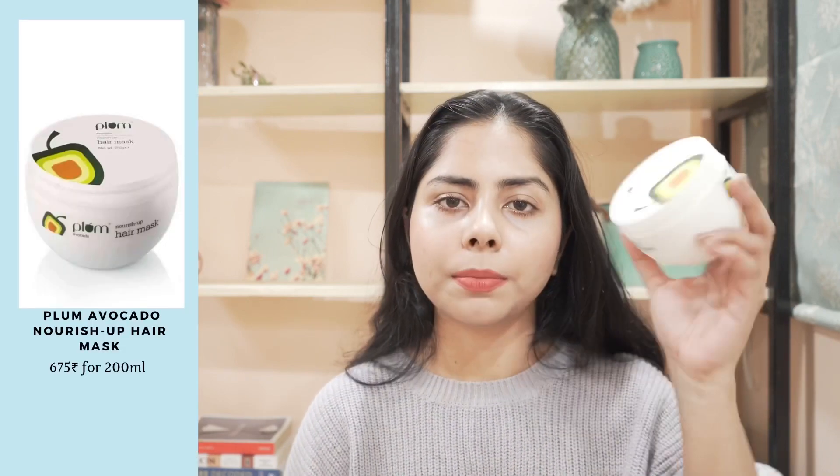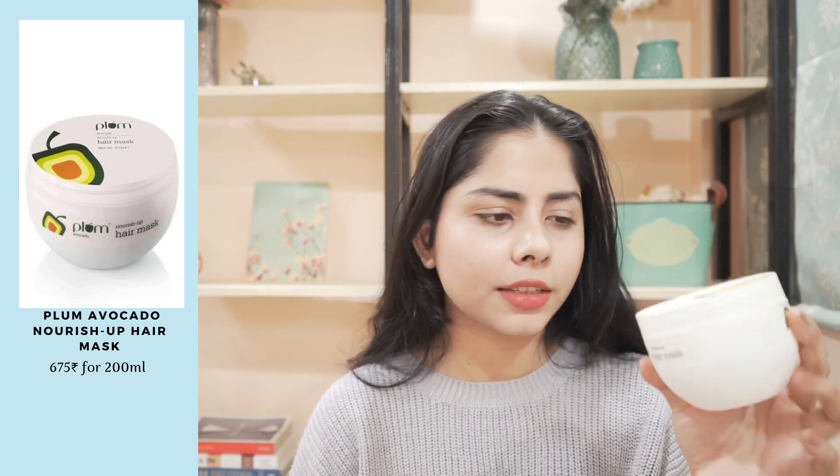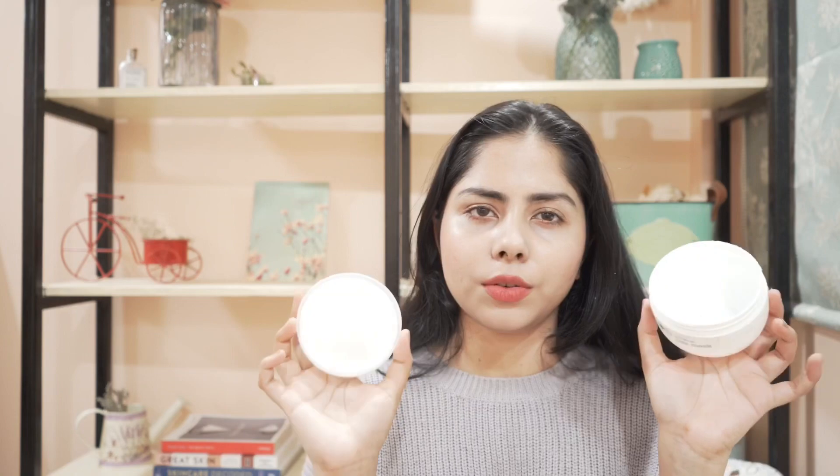Next I have this Plum hair mask. It is their Avocado hair mask and this is a decent product. If you want soft and smooth hair, you can try this one. The texture is good, I enjoyed using this. It was a good hair mask — no nonsense, decent.